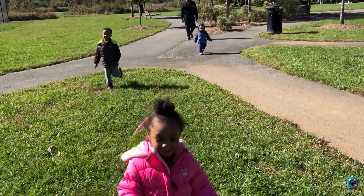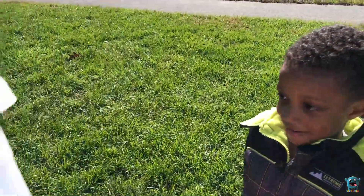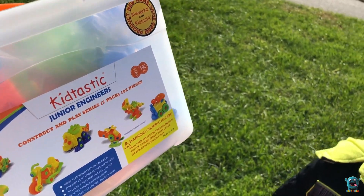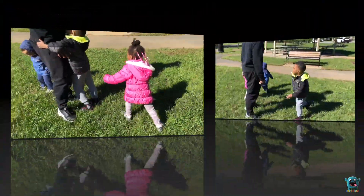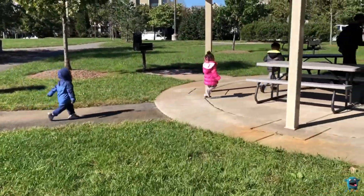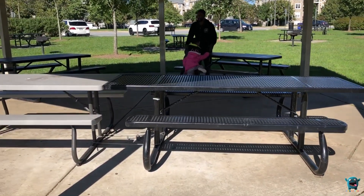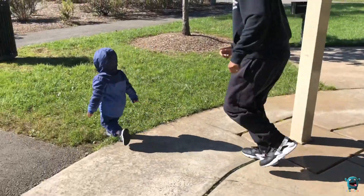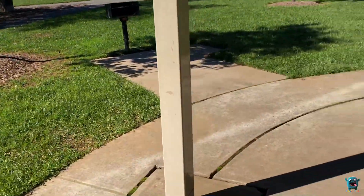Hey guys, today we are at the park and everyone's really excited because we got this awesome surprise from Kidtastic. We're big on STEM education so we are gonna open it up and play with it and see what's inside.